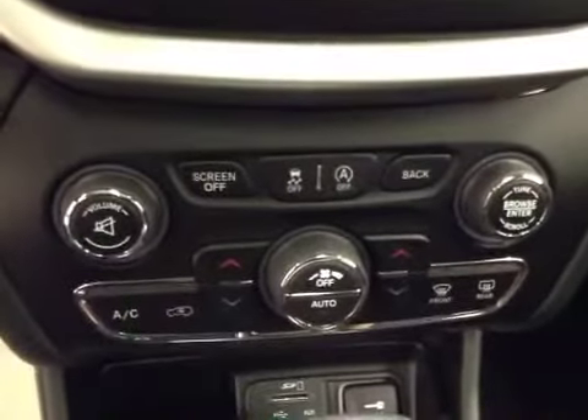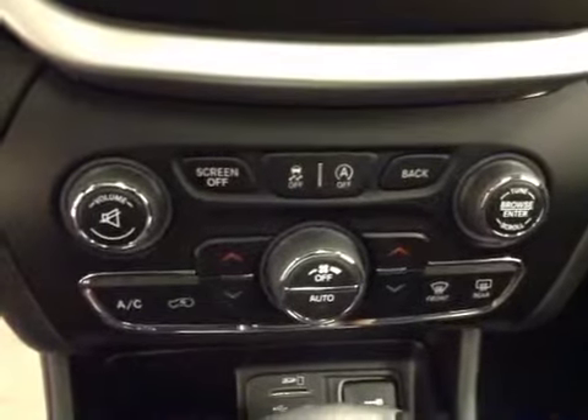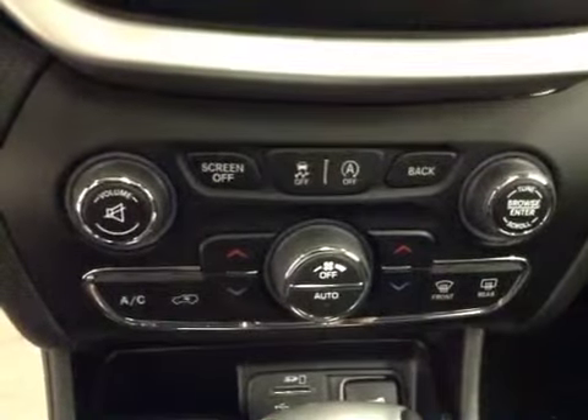We have our climate control with traction control, garage door opener, a beautiful moonroof, and our interior color is black.